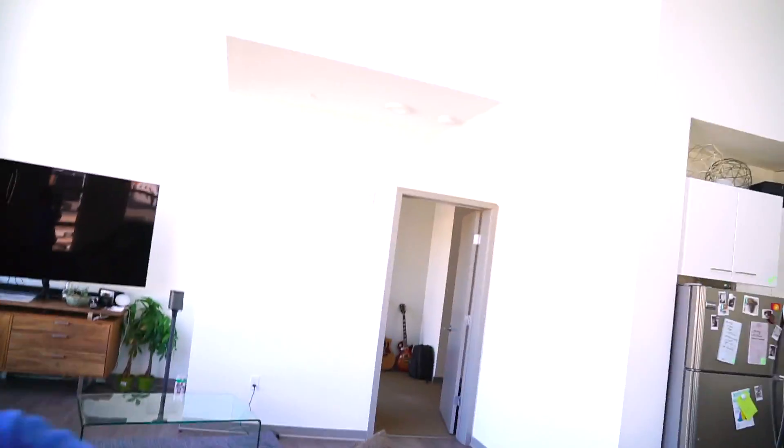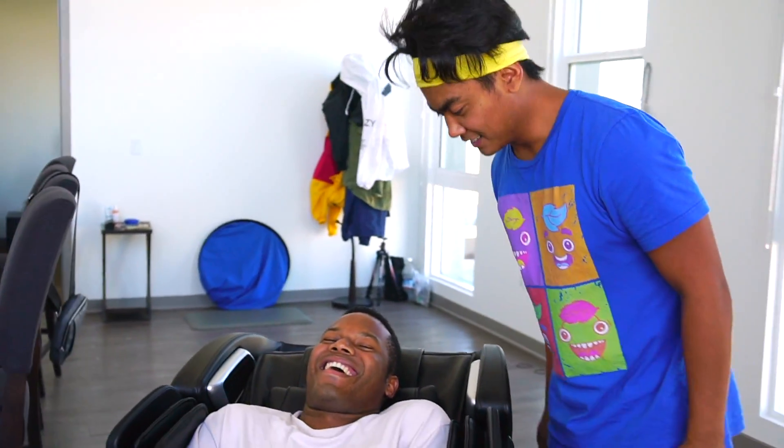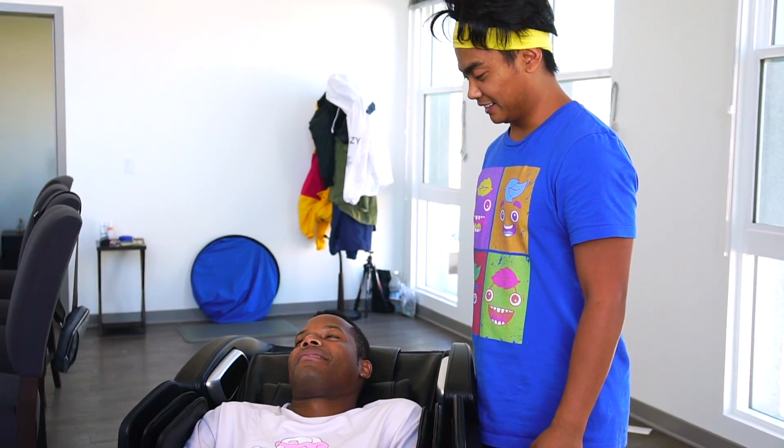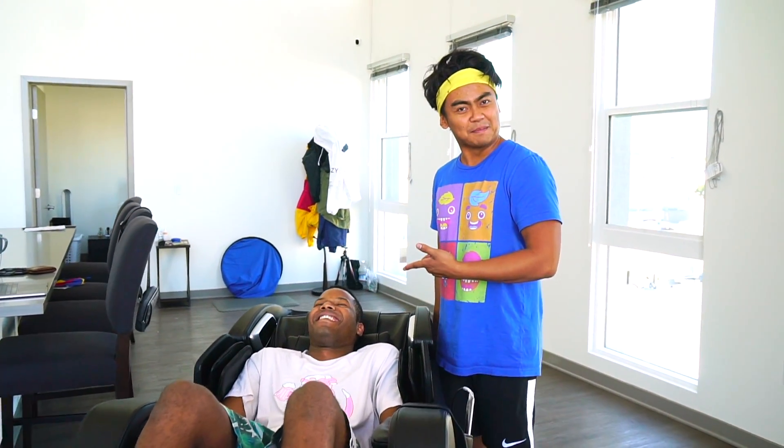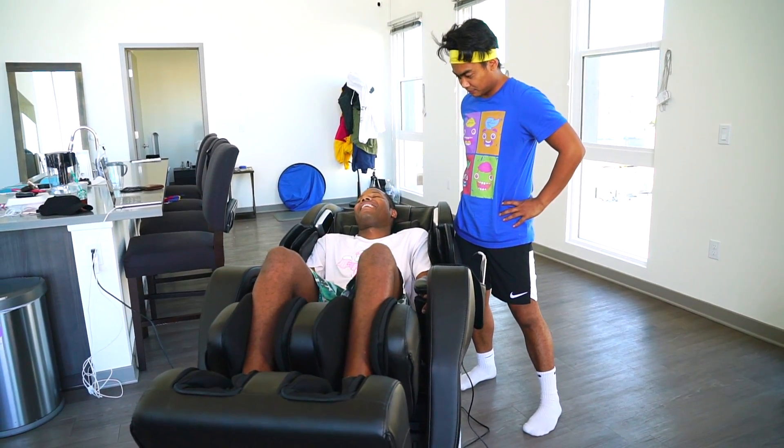Oh my gosh, do you hear that? Ten and a half — just because it makes your body feel so nice. You need to try this chair. Look at Raymond — he's dead right now because the chair feels so amazing. It feels good, right? Yeah. One out of ten, how do you rate it? Twenty. I said one out of ten and he gave me a twenty. Feels good? Yeah.